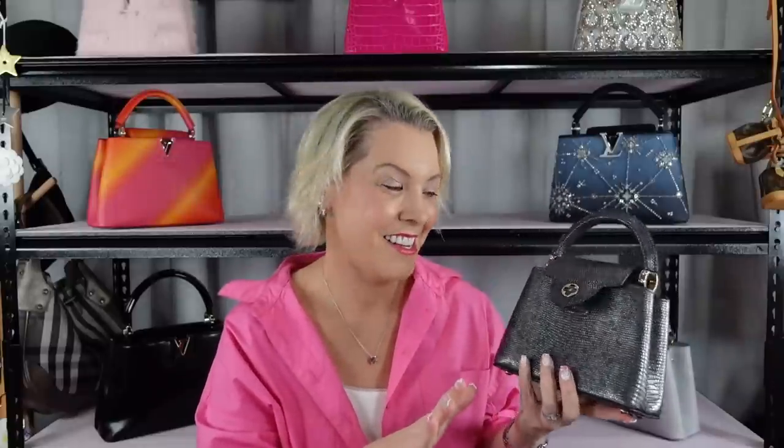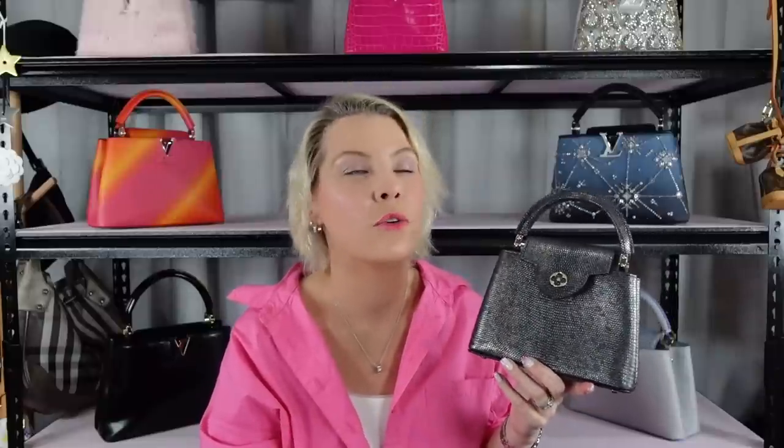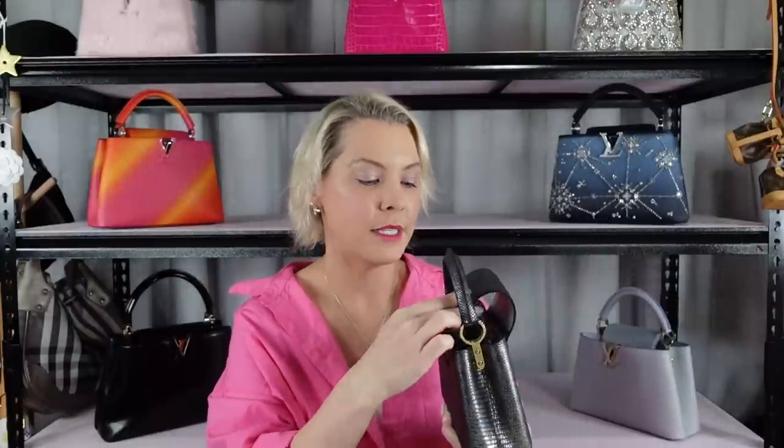There is a story to this Capucines. I saw this Capucines on the Instagram account of a sales associate in New York — 18 months ago, easy. I screenshot it and sent it to my sales associates and said, 'Oh my goodness, look at the finish on that bag, it is stunning.'